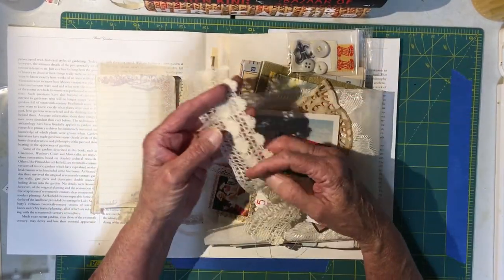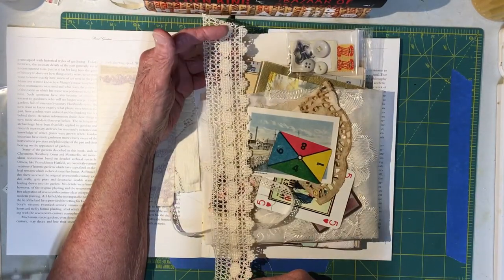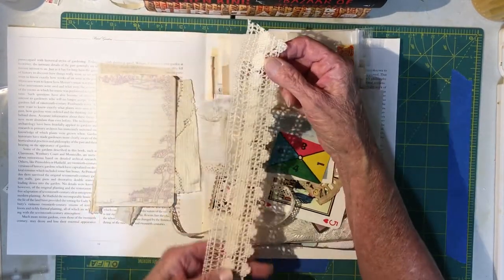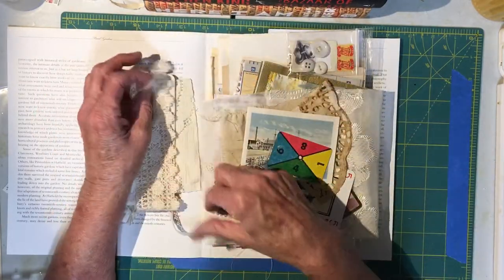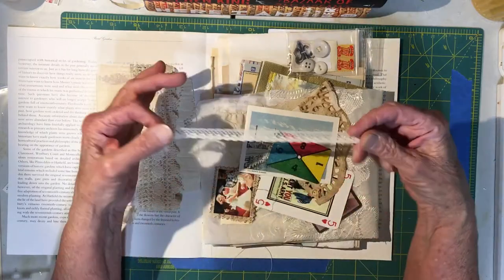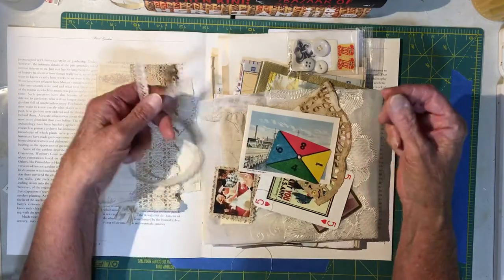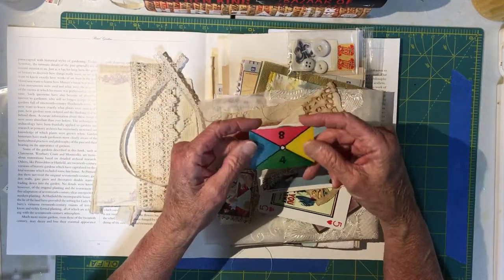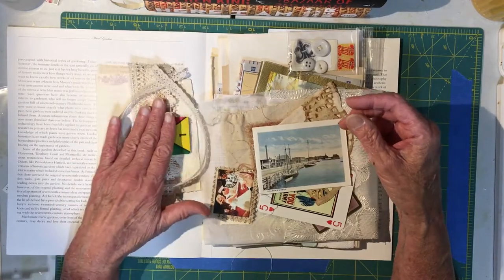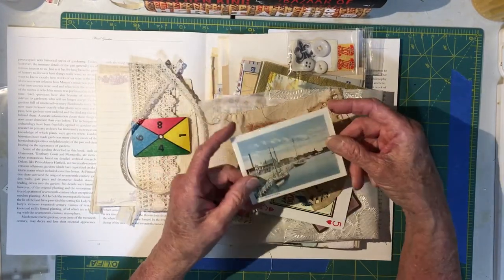This is a piece of vintage crochet-type lace that is large enough to put across the whole page of one of your signatures. Here's a smaller piece of vintage lace - it's also long enough to put across the whole book. This is a very old little playing card from a child's game. This is from a postcard - a double-sided picture.